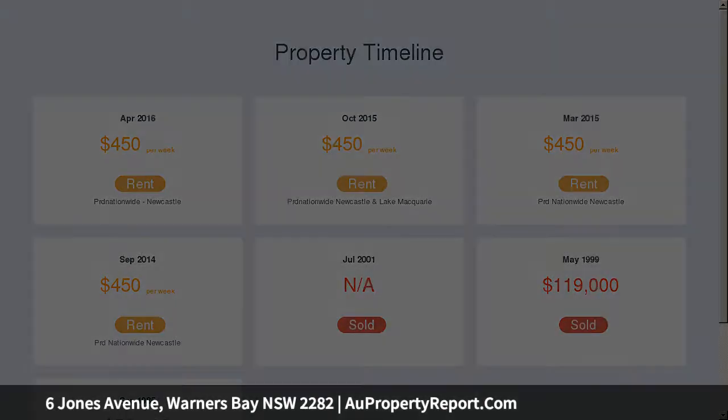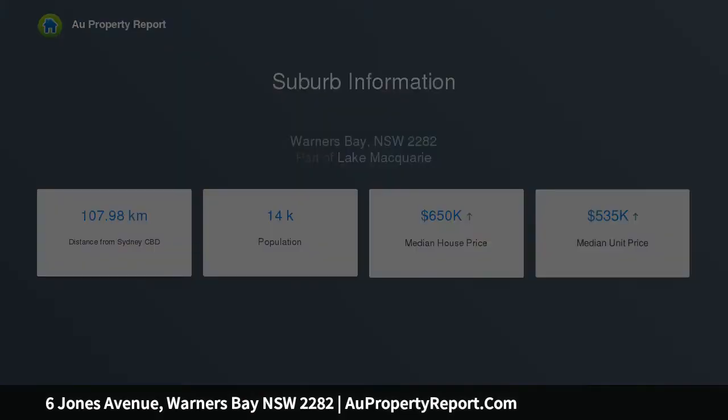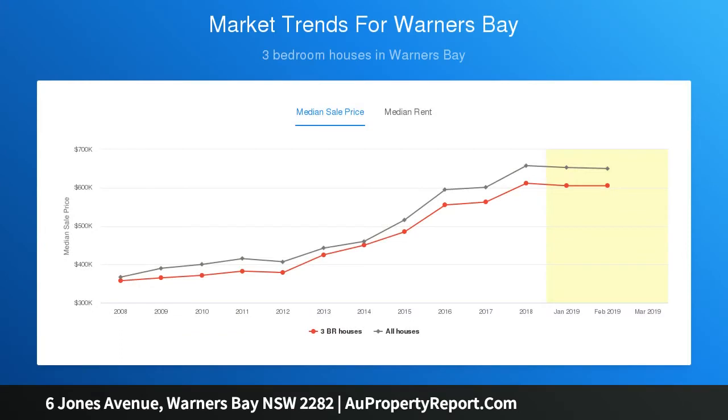Lake views from the ground floor, with potential for panoramic views from a second-storey addition. Just a 2-minute walk to the water's edge and 10 minutes from Warners Bay Village.